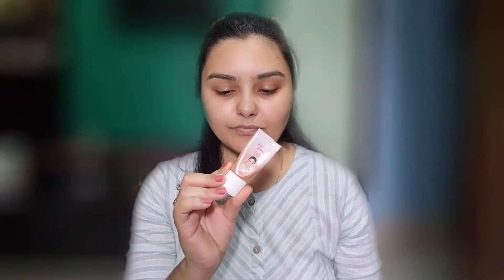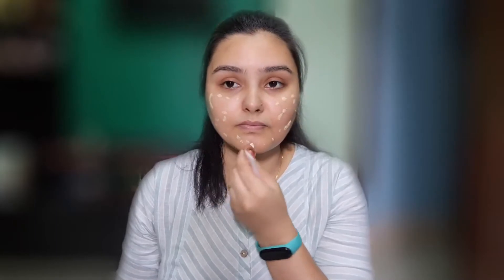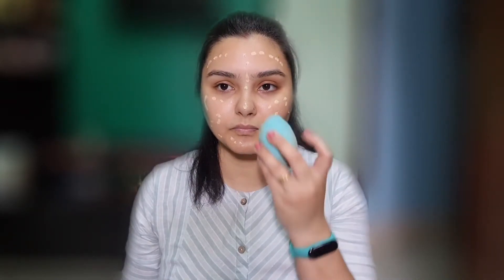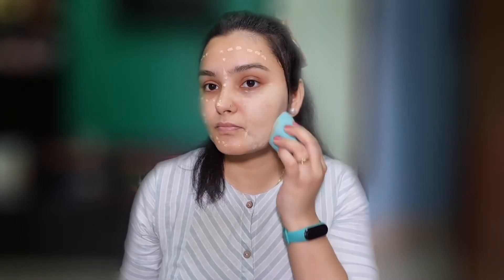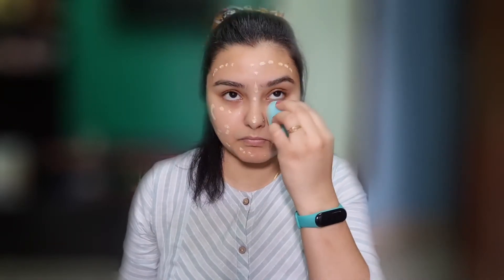You are going to take 2-3 minutes to do a makeup look. Let's start with Fair and Lovely BB cream foundation plus glow cream — apply it on your face and blend it with a damp beauty blender. You can blend it easily and blend it well, then we will do the next step.